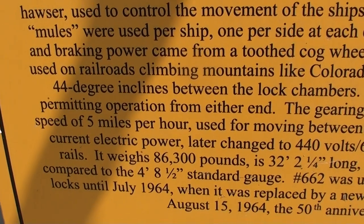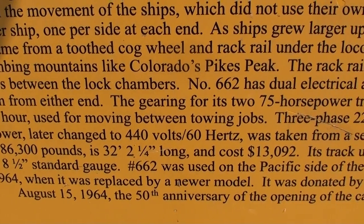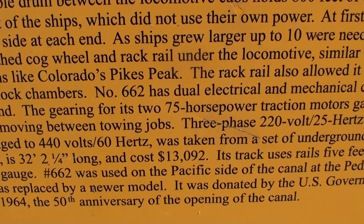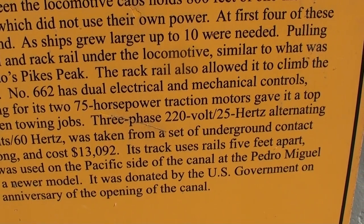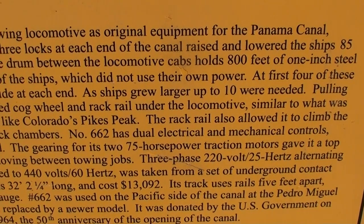They only have 75 horsepower traction motors, but because of the gearing and everything, they're able to pull a tremendous amount of weight. They only have a top speed of about 5 miles per hour.